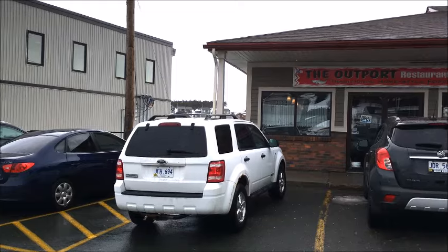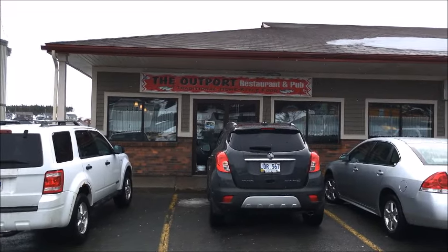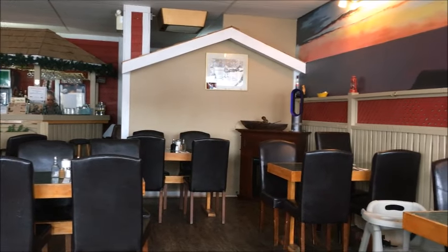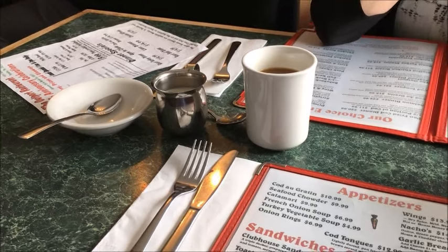The Outport is located in a strip mall on Topsail Road, just across from Sun Valley Drive. Inside, murals and built-ins speak to a rural Outport theme. We were seated at a bright, comfortable window table.